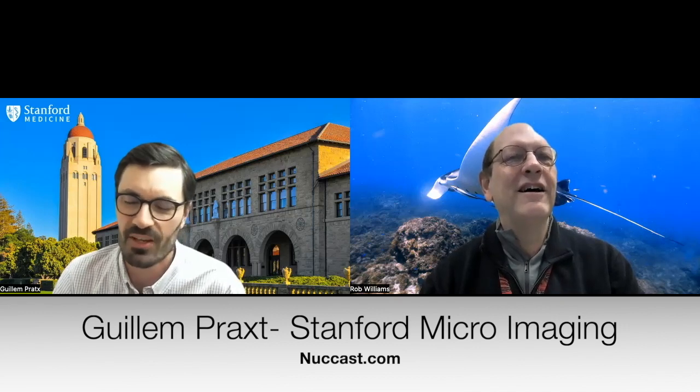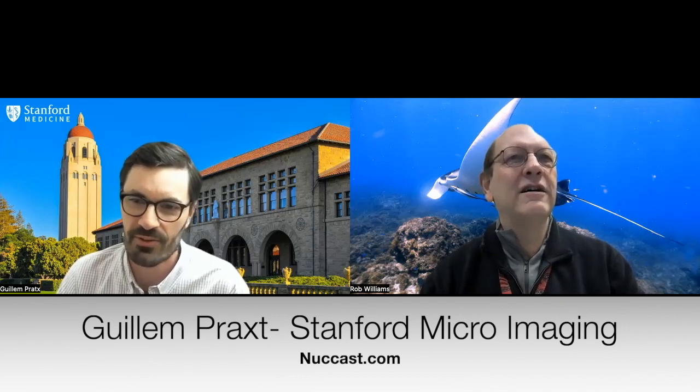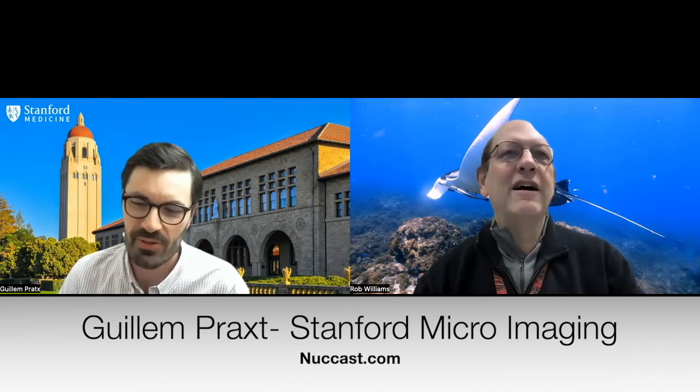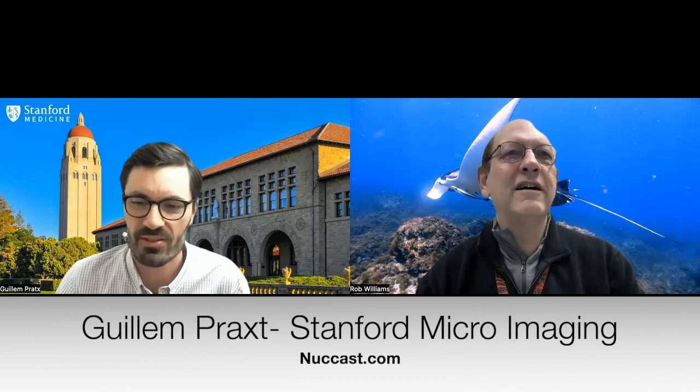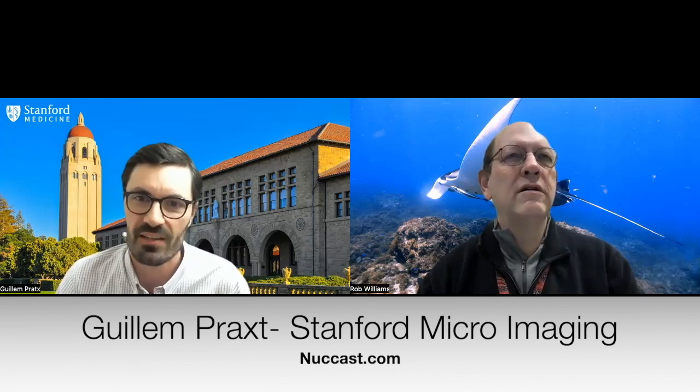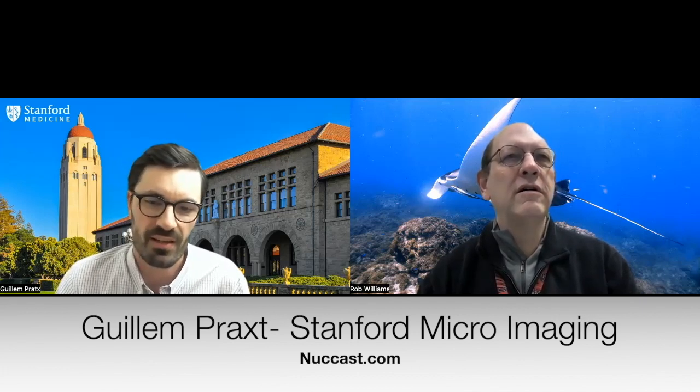Hi Rob. It's a pleasure to be on your podcast. I'm happy to share my work and the recent paper we published. I'm currently a research professor at Stanford University, leading a lab in radiation oncology.